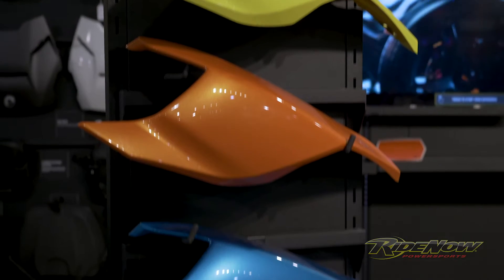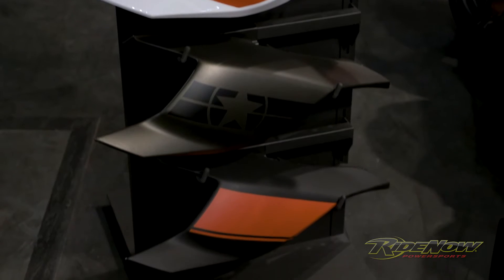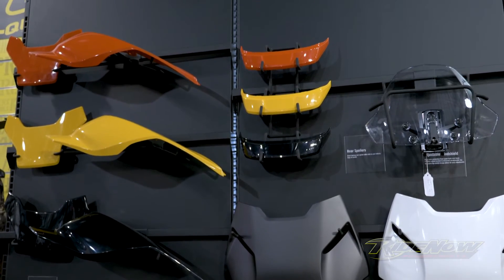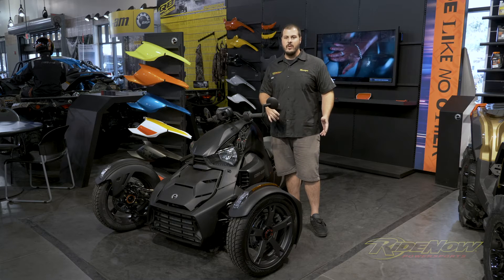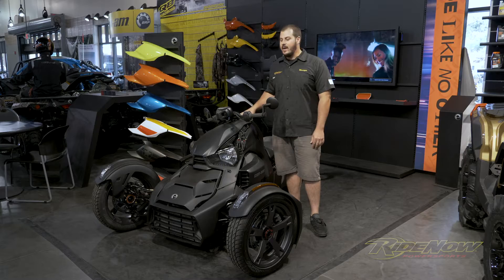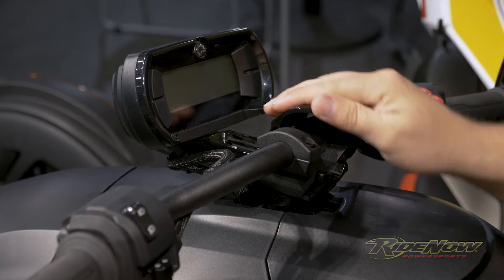From the minute you take delivery, you have the option of over 15 different color match accessories to really personalize this to your style. On top of that, whether you're 4'3" or 6'11", you're going to fit this machine due to Can-Am's unique sliding forward and back hand and foot controls.